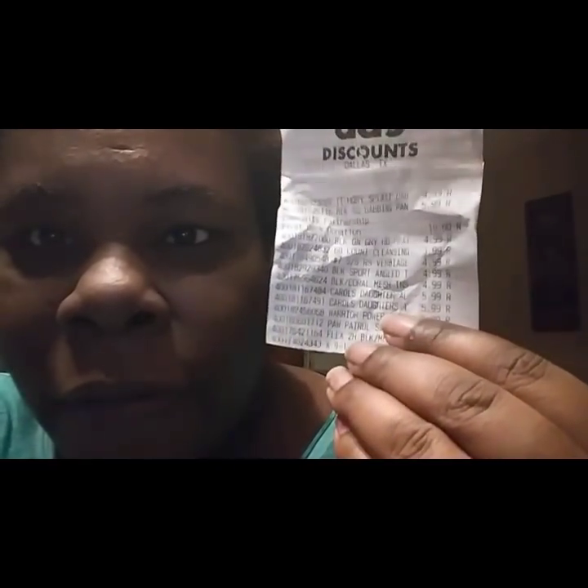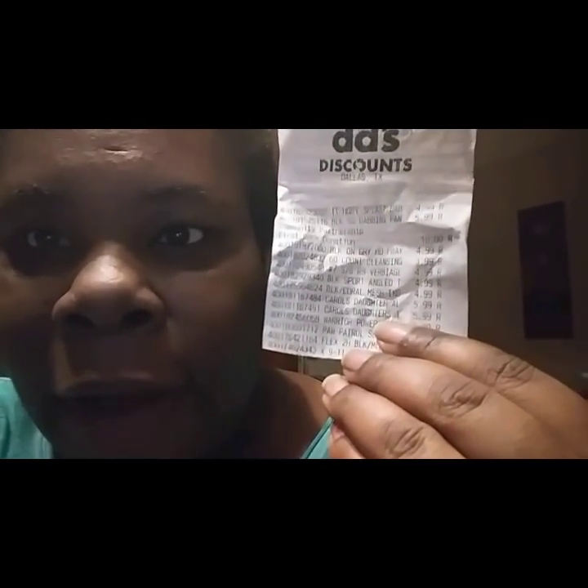These were $5.99 a piece. And I know y'all are looking at me like 'yeah right,' so let me show you — I got proof in the pudding. Right here it says Carol's Daughter, $5.99. Carol's Daughter!